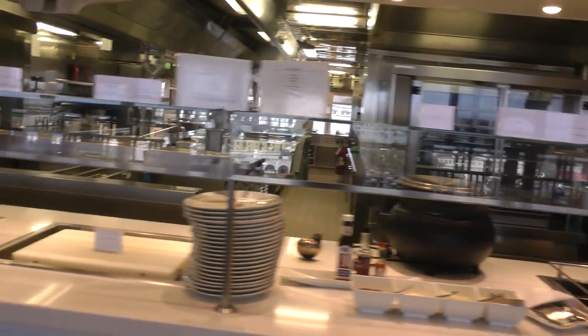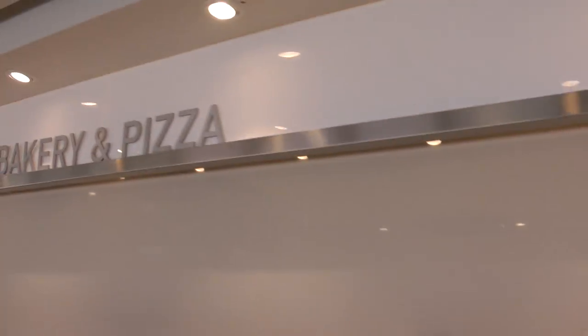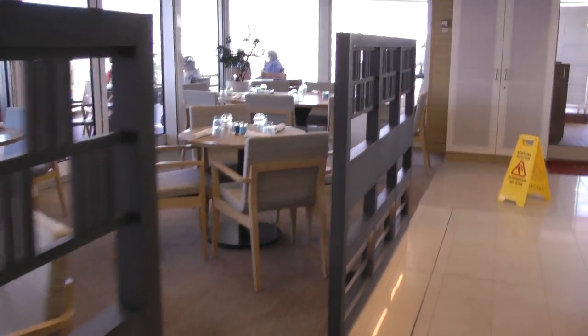And this is the little area over here. And then they have bakery and pizza here. And this is how big it is.